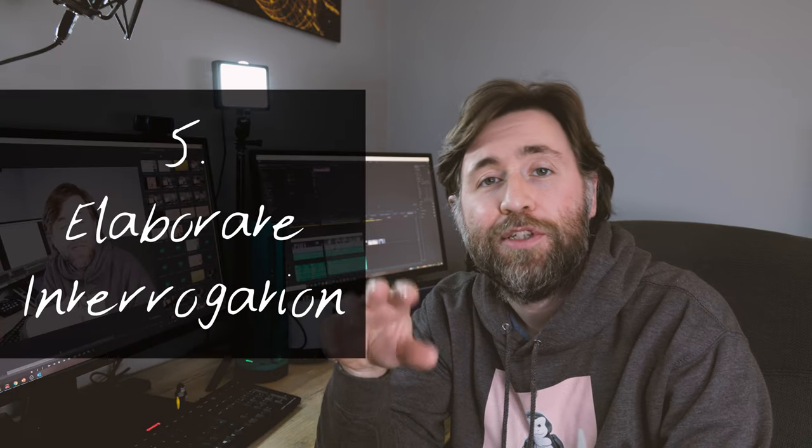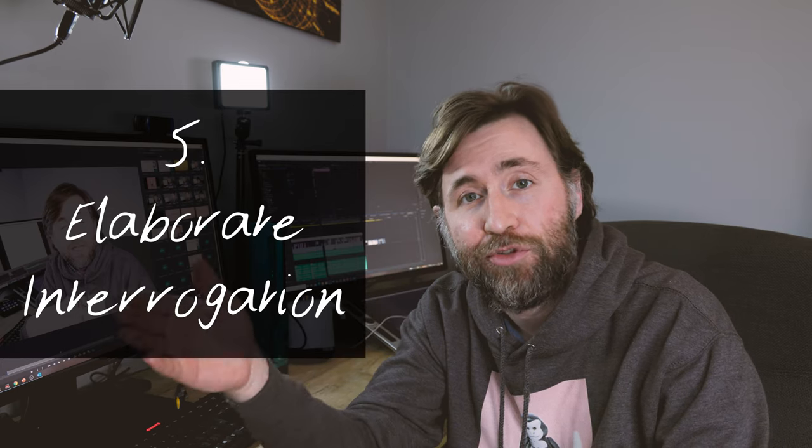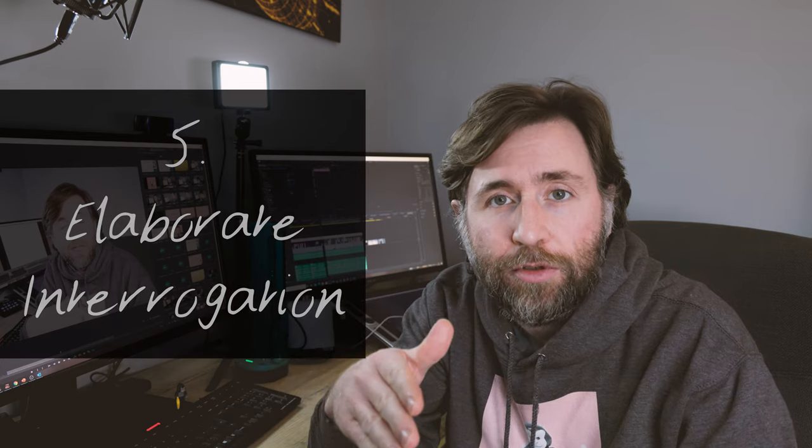The last of the top five is elaborate interrogation. Simply put, this means you as a learner need to justify a concept — explain why something is true or why something is not true. Going through the process of justifying a conclusion or challenging a misconception is a really good way to make it stick in your head.